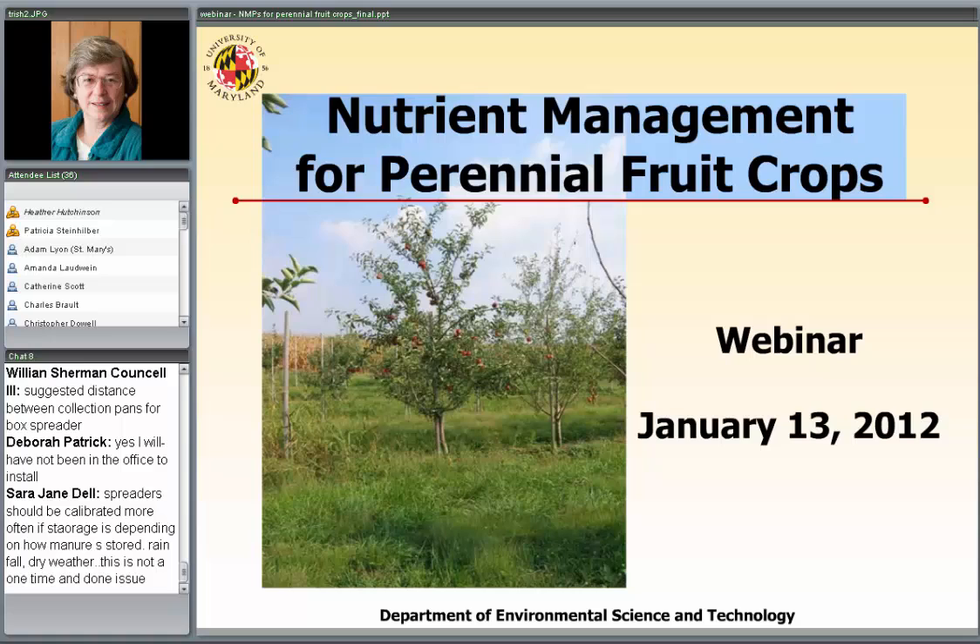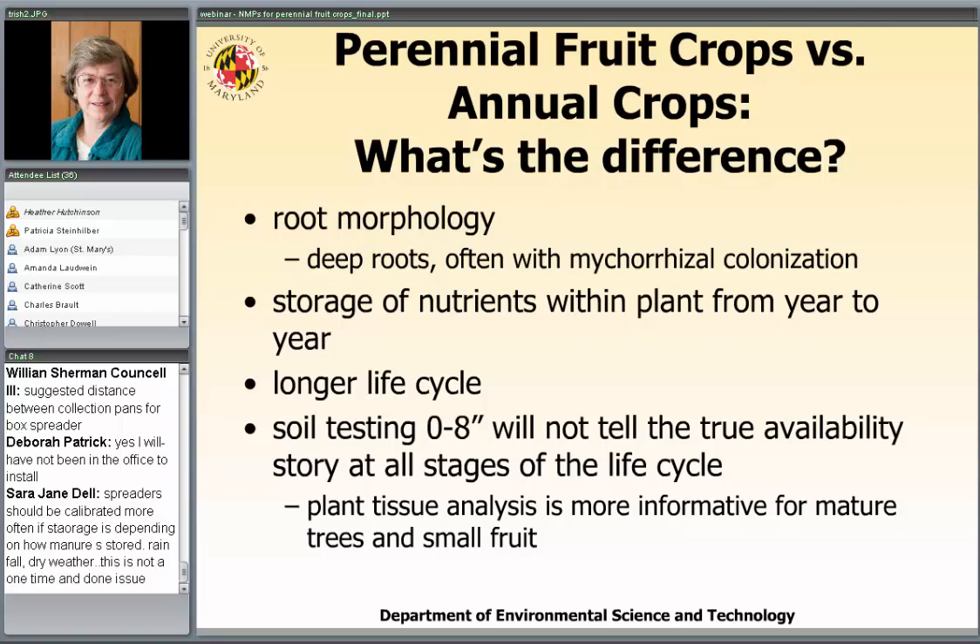There are several counties in Maryland where there's a large number of perennial fruit producers, but many of you may have one or two producers in your county who may seek you out to develop their nutrient management plan. We're going to talk about what we have to take into account when doing a nutrient management plan for a perennial fruit crop, because it's a very different paradigm than what we're used to. Most of us are much more familiar with the production of annual crops than perennial fruit crops.